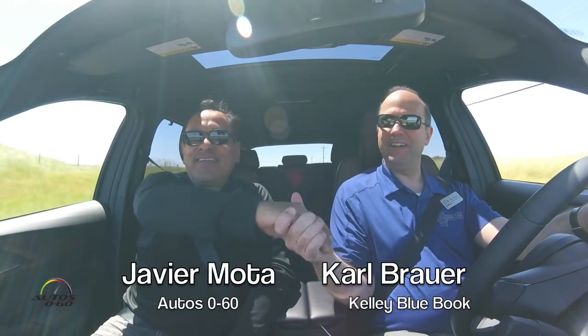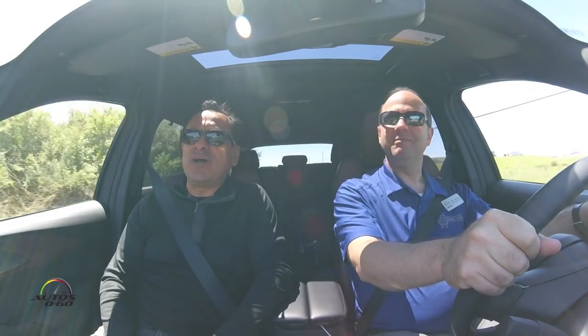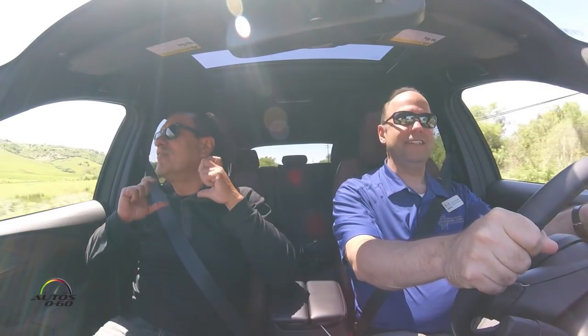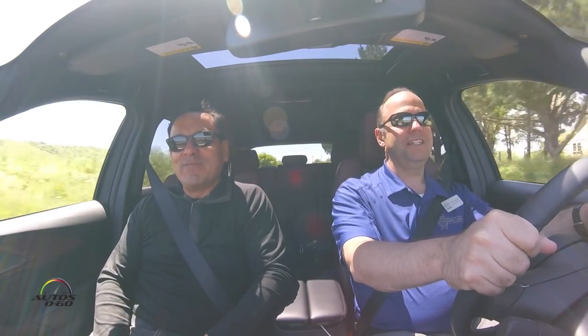Carl Bauer here from Kelly Blue Book and we are enjoying another test drive. I think the last time we drove together was over a year ago for the Pilot, right? In Kentucky. Yeah, Kentucky Derby. We were all dressed up, you had a hat, a bow tie and everything. We're going to the Derby in the Pilot. We were Derby Dapper.